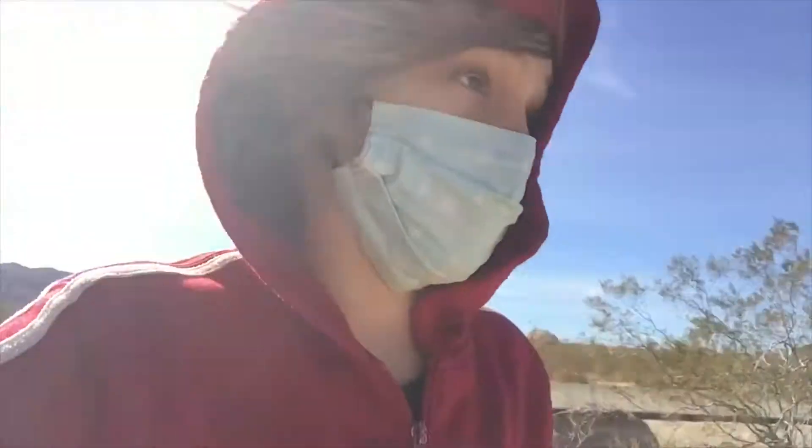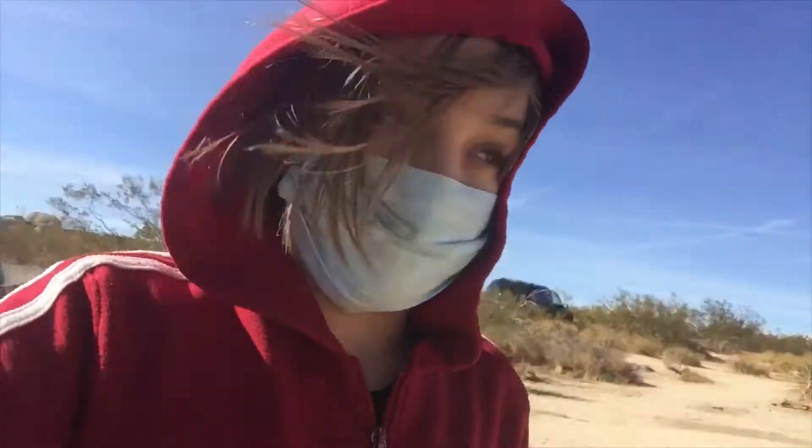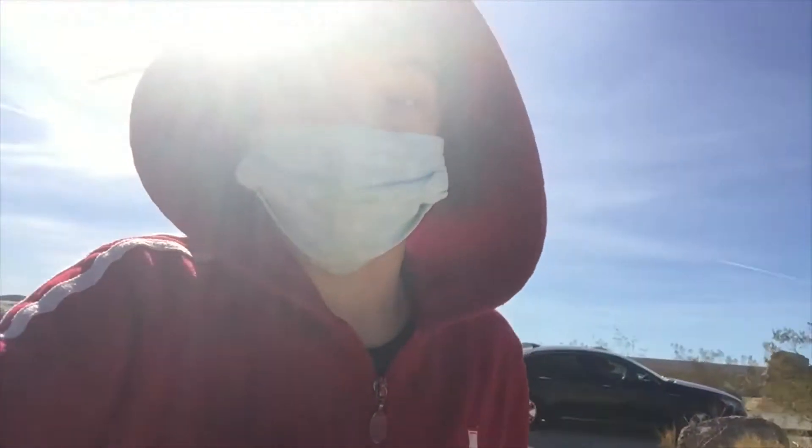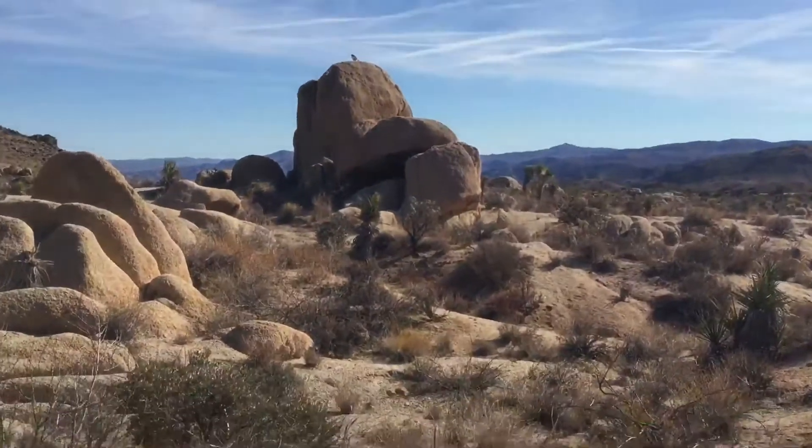We're about to do some bouldering right now. We stopped at this campground at White Tank — I went there last time. We decided to stop here since the other spot took us off route; I suspect there's probably a lot of people there since it's a really famous spot. I have quite a lot of experience with bouldering, and my dad's going to join me. He's going to use his SLR camera to get a cool picture of this hawk we found.